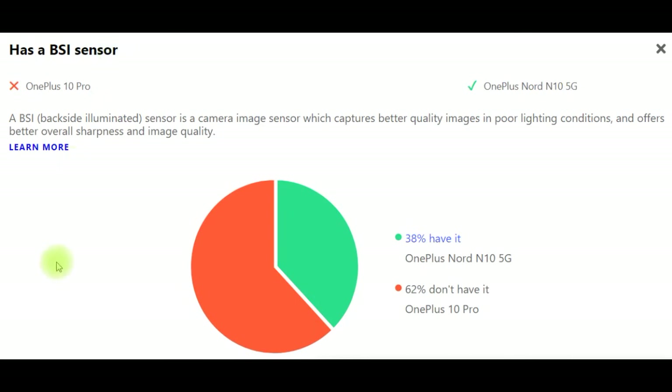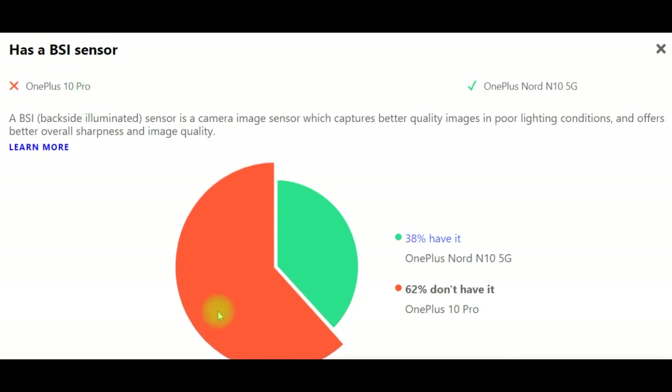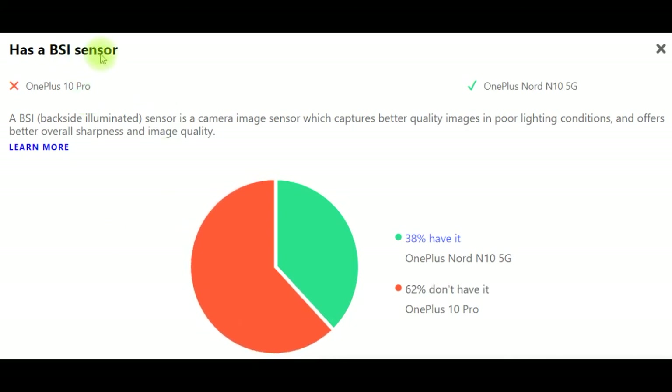Has a BSI sensor. A BSI (back-side illuminated) sensor is a camera image sensor which captures better quality images in poor lighting conditions and offers better overall sharpness and image quality. OnePlus 10 Pro has it, while 62% of devices don't. OnePlus Nord N10 5G does have a BSI sensor, with 38% of devices sharing this feature.